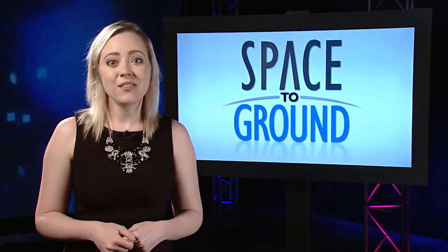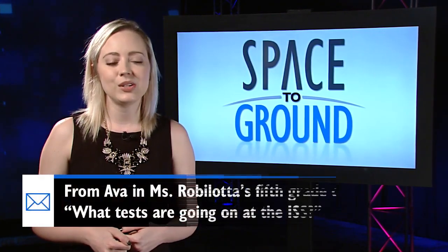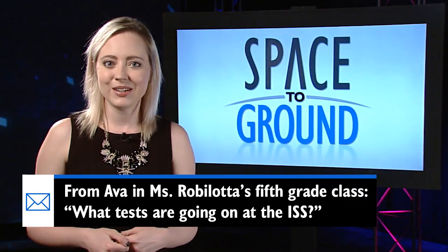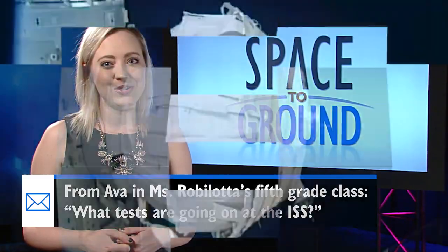This week's question comes from Ava in Ms. Robolato's 5th grade class. She wants to know what tests are going on at the ISS. Amongst all the materials, life sciences, and technology research being conducted on station, there's one big test that might get you and me closer to a vacation in space.